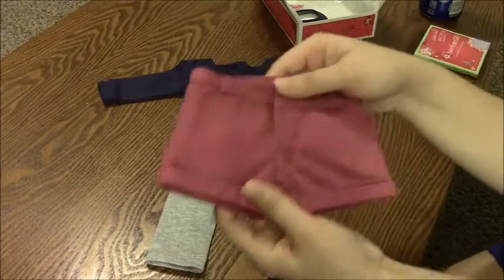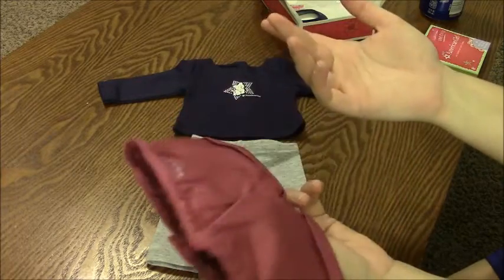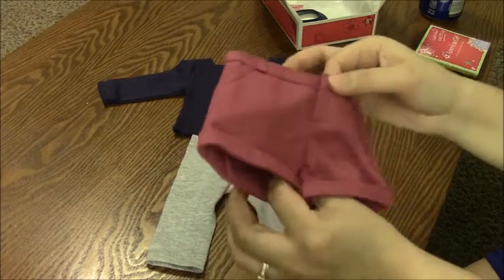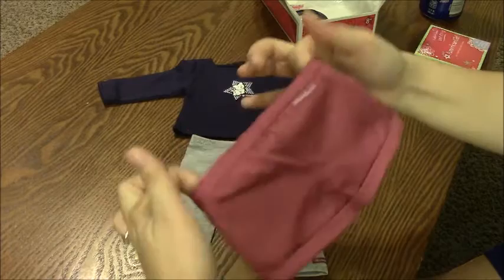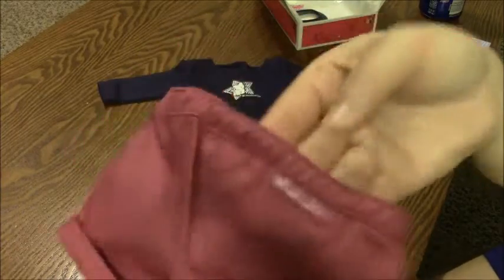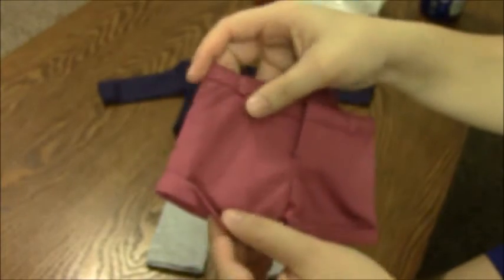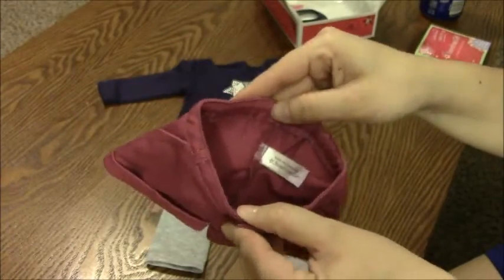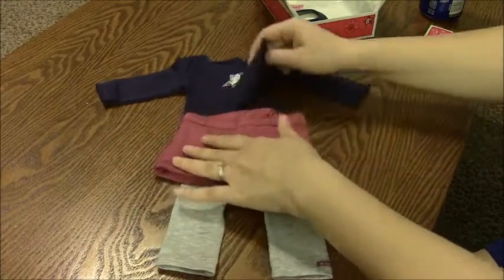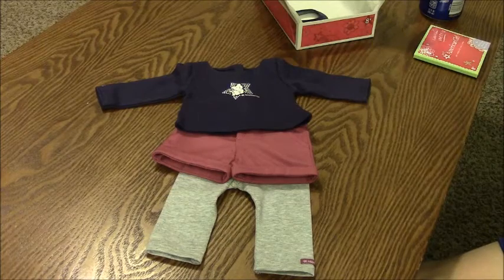This set also comes with a pair of fuchsia or pink shorts — I don't know exactly what this color is — but they do have elastic in the back with an American Girl tag. Sorry, my phone's going off. They have working pockets and little cuffs, and the fly is old style velcro with the tag on the inside.